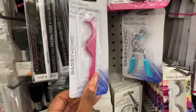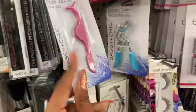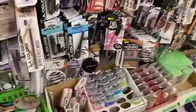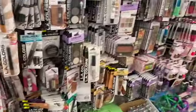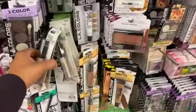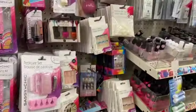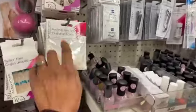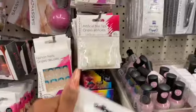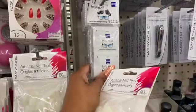I see a lot of people use these false eyelash applicators — I actually use something completely different but I was thinking about giving it a try. Moving to the nail section, they have artificial nail tips which I'm going to pick up because I absolutely love these. These also look new — the 12-count lens wipes for gentle and thorough cleaning.